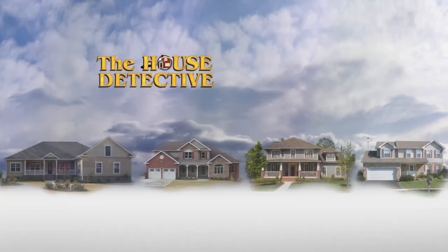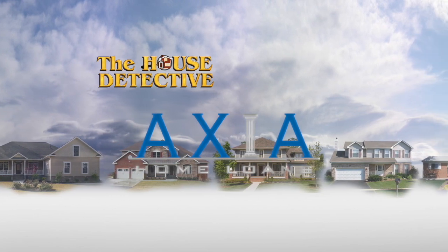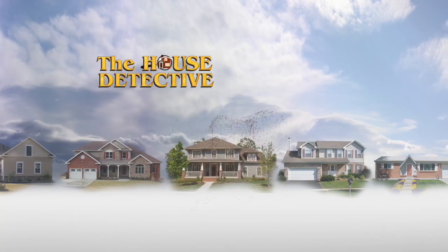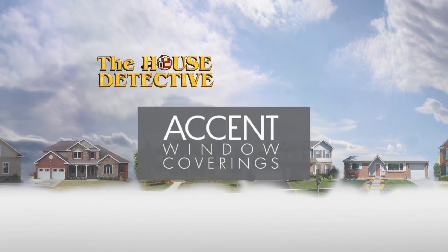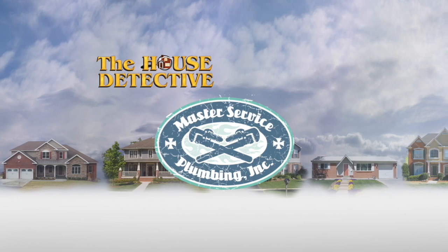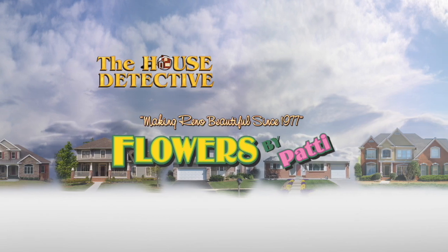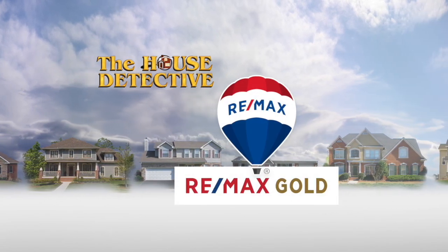The House Detective has been brought to you by Axia Home Loans, White Lotus, Loca Tile Group, Nicole Williams State Farm Office, First Centennial Title, Campbell's Carpets, Accent Window Coverings, Norwalk Furniture Gallery, Master Service Plumbing, Scott Roofing, Nevada Custom Closets, and Flowers by Patty, with resale homes exclusively from RE-MAX Gold.